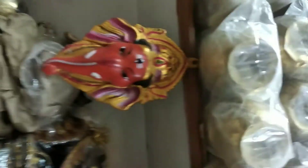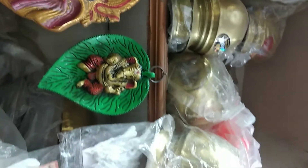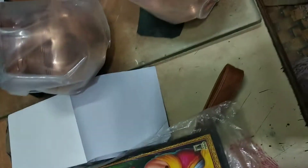Look at the store in this area. There are some items in this area. Then turn on the items. There are some items in this area.